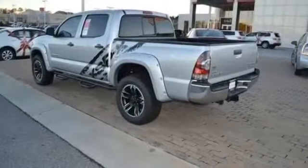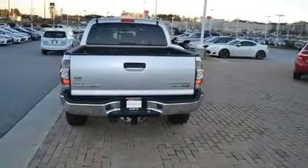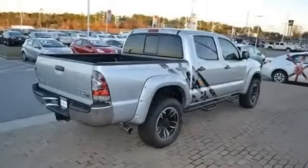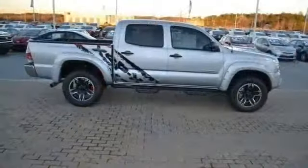4-wheel disc brakes, adjustable headrests, adjustable seats, adjustable steering wheel, air conditioning, anti-lock brakes, auto dimming mirror, bench seat, braking assist, and bucket seats.